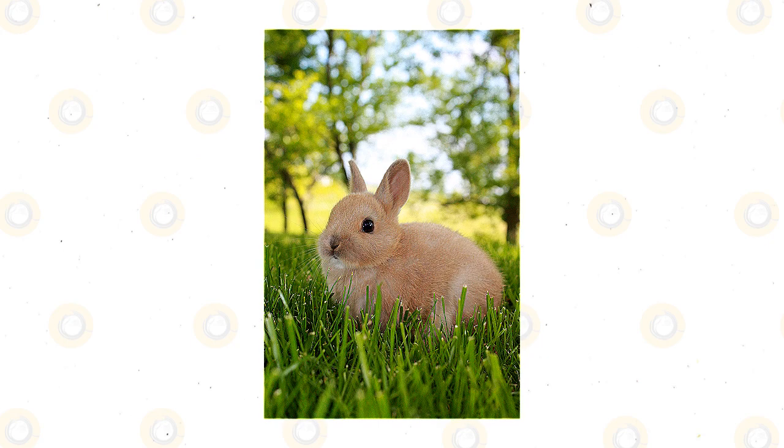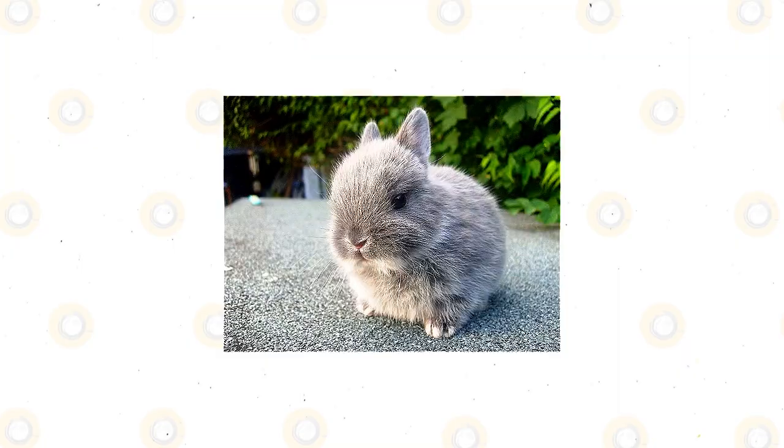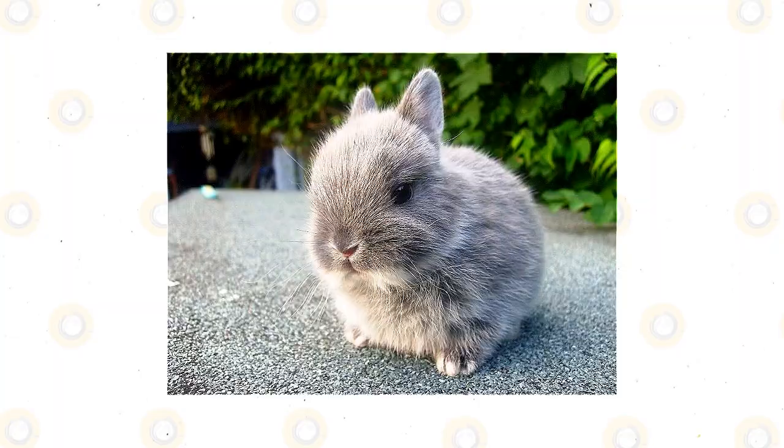The fur is normal length and slowly returns to position after being brushed opposite of the way it lays. The breed standard for Netherland dwarf calls for a short, compact body. The legs are to be short, the head round and large, and the ears short, upright and rounded at the tip.